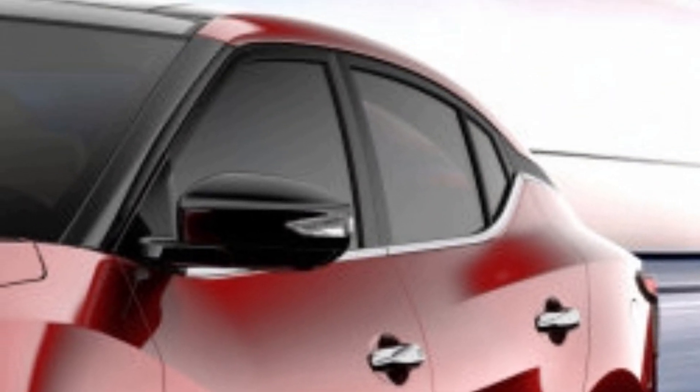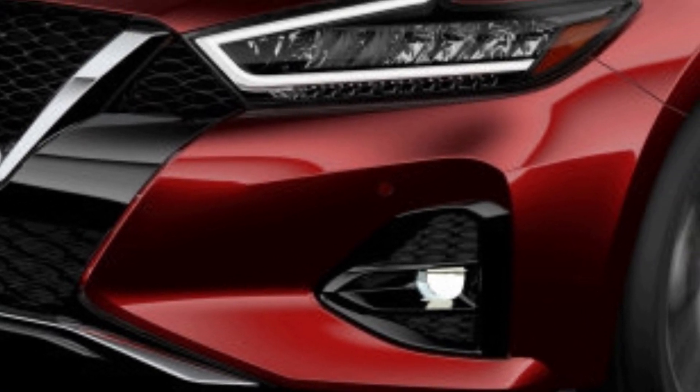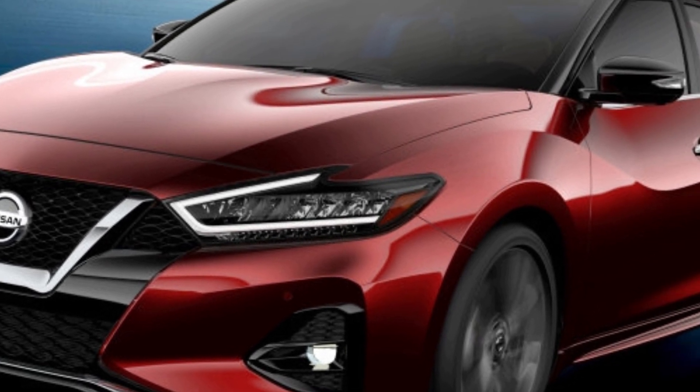Additionally, the car will be available with Nissan's Safety Shield 360, which includes front and rear automatic emergency braking, blind spot warning, rear cross traffic alert, lane departure warning, and automatic high beam headlights.